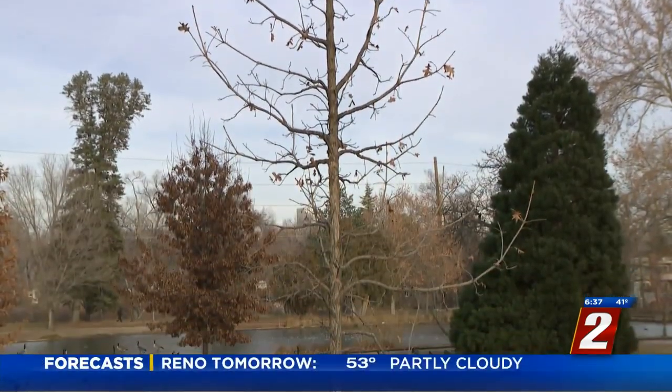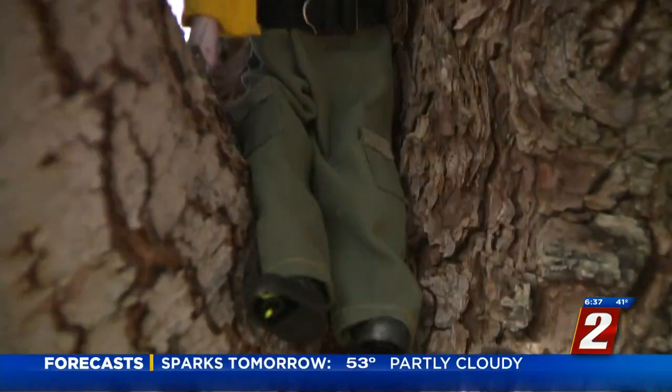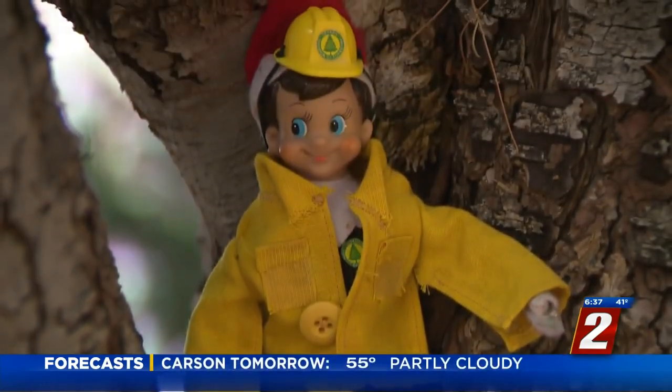But for all the trees in the park, only two qualify as the state's biggest living Christmas trees. The Division of Forestry cemented those titles with some temporary decorations on Thursday.